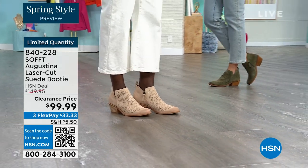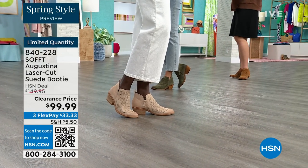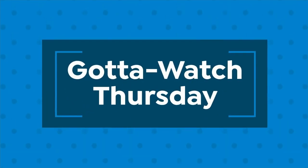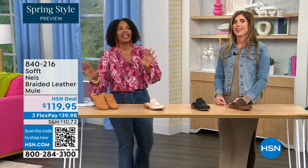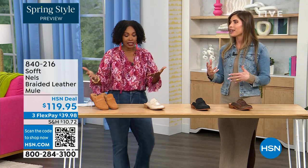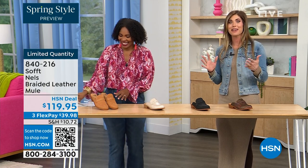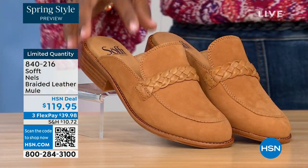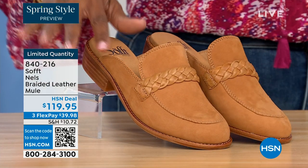Some things do deserve spending a little more on — shoes are one of them. You really have to take care of your feet. My mother told me this when I was 20 and I only listened with one ear, but now I understand. You're on your feet all day and uncomfortable shoes can really ruin your day or your night. It's hard to get the best of both worlds — comfort and fashion — and you've got it with Soft.